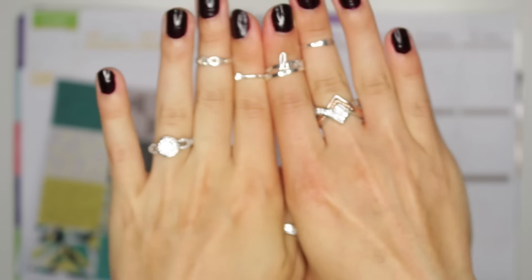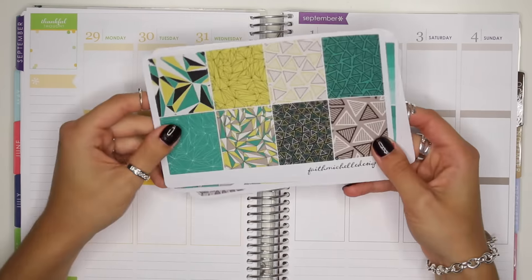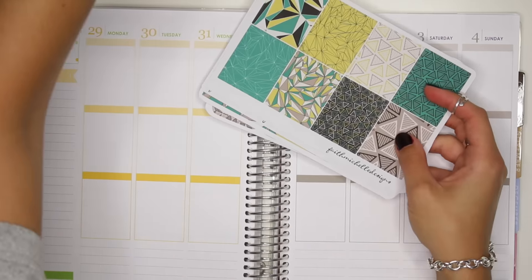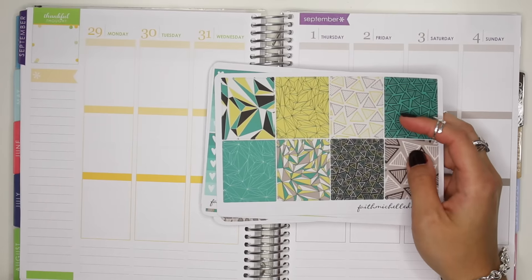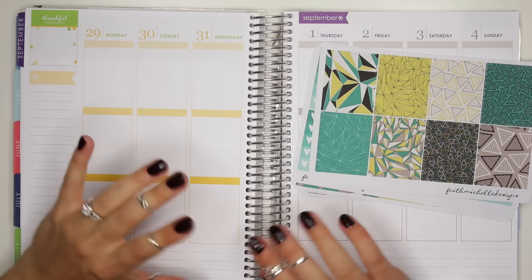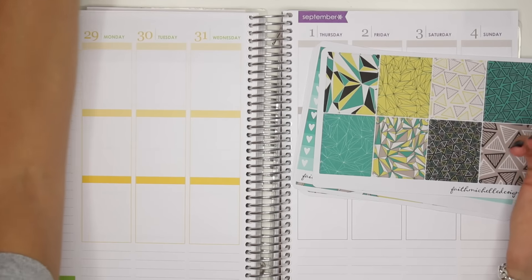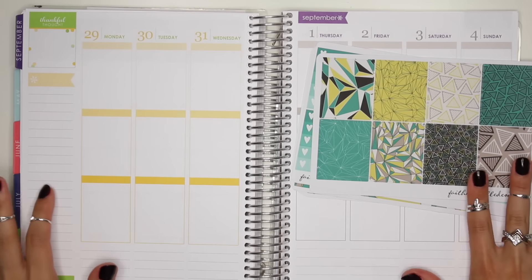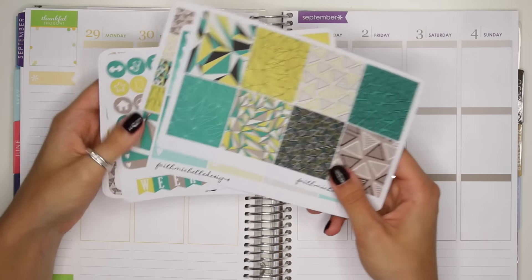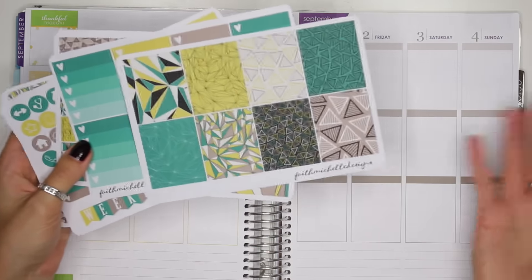That's why I'm telling you guys where I got them so you guys can have gorgeous rings too. So for this week, I'm going to use this kit from Faith Michelle Designs. I have my list here of everything I did. The reason I have a list is because I rarely have time to do a plan-as-I-go each morning, so I'd rather just write everything down and then plan for you guys at the end. I thought this kit is going to go perfect because on Sunday I went to Electric Zoo music festival, and these colors kind of look electric-y.